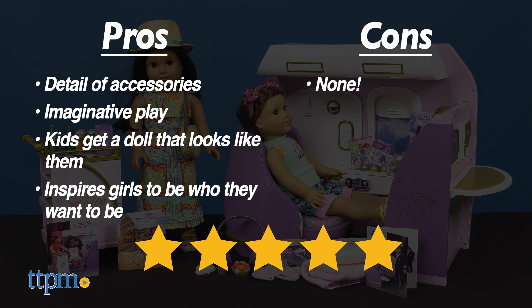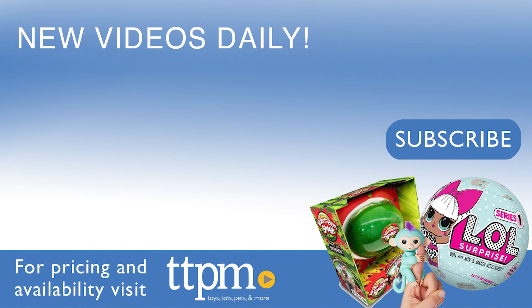Before this video departs, let's take a moment to review the pros and cons. Obviously, the big pro is the accessories — there's just so much detail with everything that really inspires a lot of imaginative play. It'll be fun for kids to own a doll that looks like them, and the whole line really inspires girls to tell their own stories and be who they want to be. I don't really have any cons, so I give these products 5 stars.